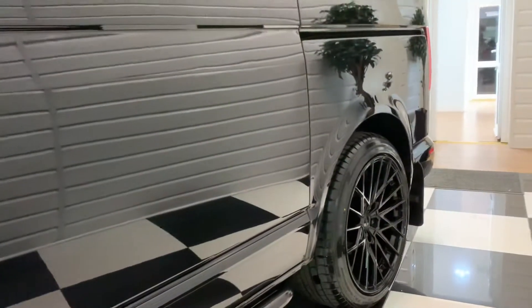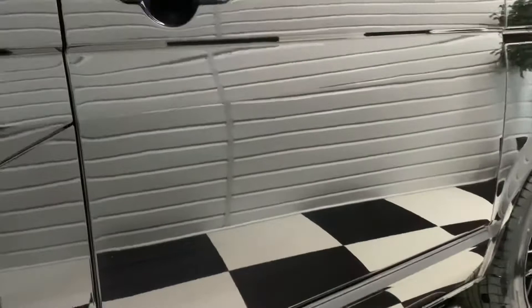We'll just go along panel by panel and show you the quality of the paint on here. If I spot anything, I'll mention it to you. It's just been a little touch in there.